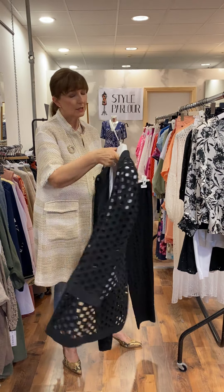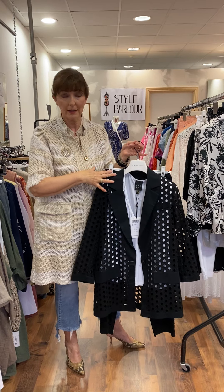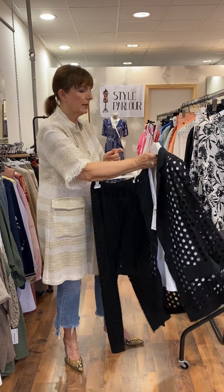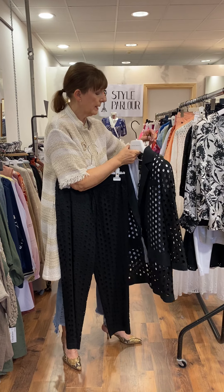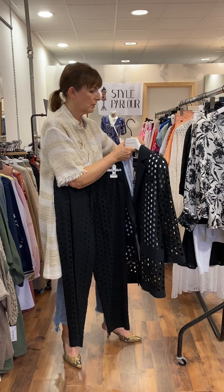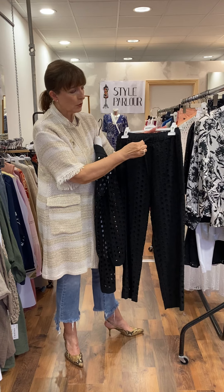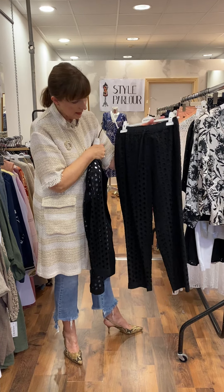You can pretty much wear any colour underneath and it would be really smart. It's a blazer shape with a straight back, again fitting a size 10 to 12, by Access. Price on our jacket is 125 euro. Then your trousers are so easy to wear — drawstring waist, quite sporty, elasticated, nice shape.